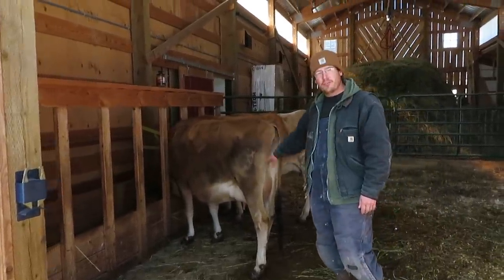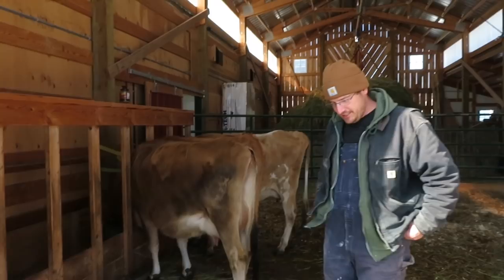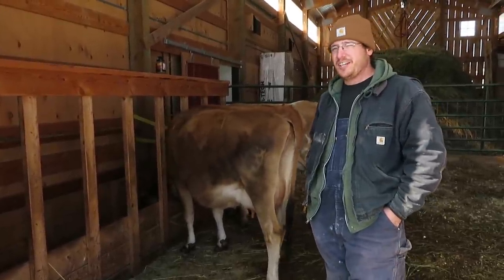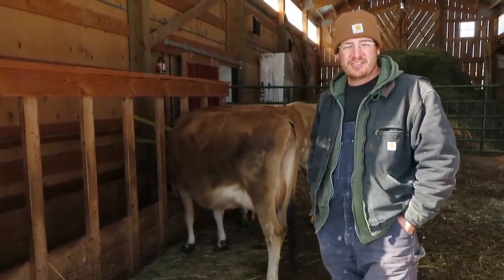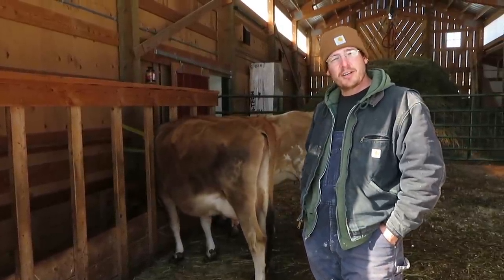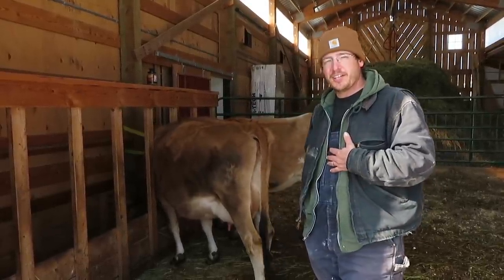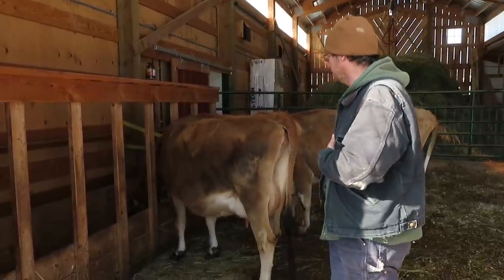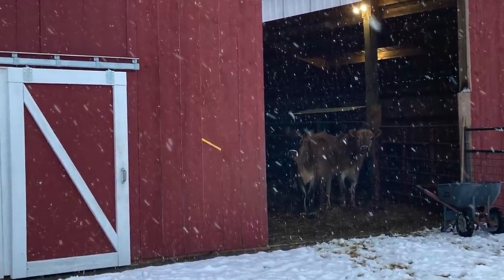Buttercup is also our most vocal cow. It can be disconcerting when you're hearing mooing because you're wondering — do they not have water, are they out of feed? But I think she sometimes just moos to moo. Yesterday when it was snowing, I think she took it as a personal affront that she couldn't go out to graze, so she was just mad at the world — standing in the doorway looking out into the snow, mooing. She's a very vocal cow.